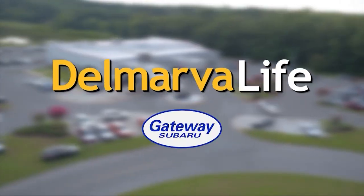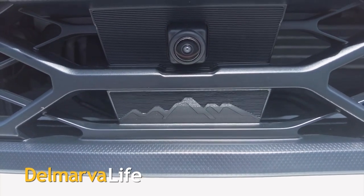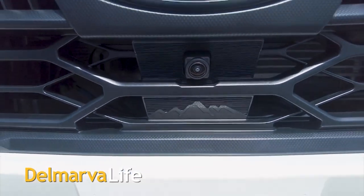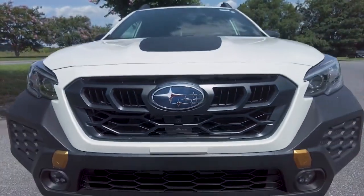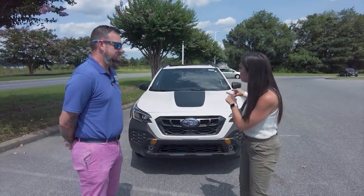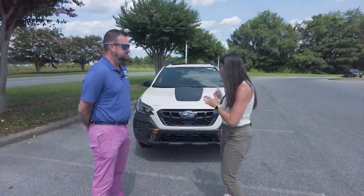This segment of Delmarva Life is brought to you by Gateway Subaru. You're watching Delmarva Life. Take a look at these mountains. We're about to show you a car that you're going to want to take to the mountains and everywhere else. This is the 2024 Subaru Outback Wilderness Edition, and it's a pretty cool car.